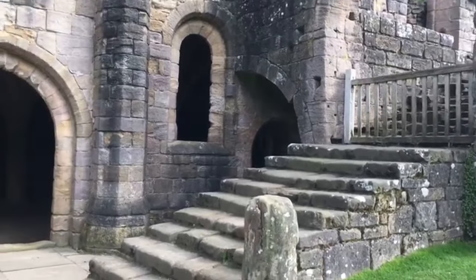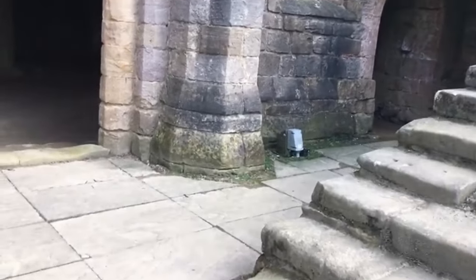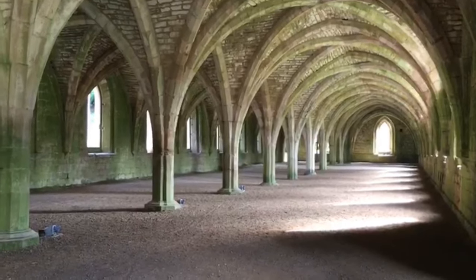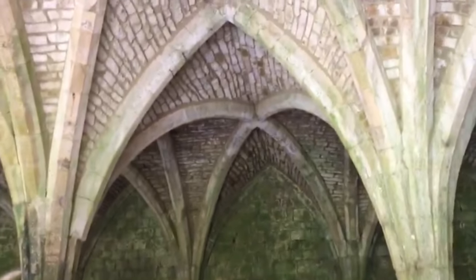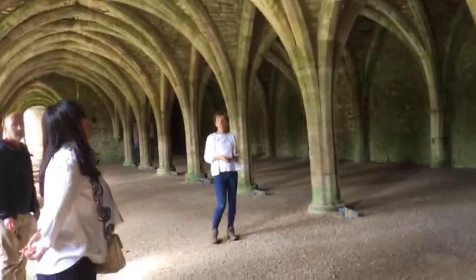Kita langsung aja masuk ke dalam bangunannya. Ini kita masuk ke dalam aula ya, gede banget dan luas banget aulanya. Lihat arsitekturnya, bentuknya meruncing di bagian atasnya. Masih sampai sana, luas banget. Bangunannya kelihatan kokoh juga ya.